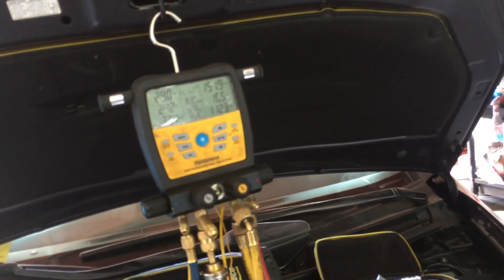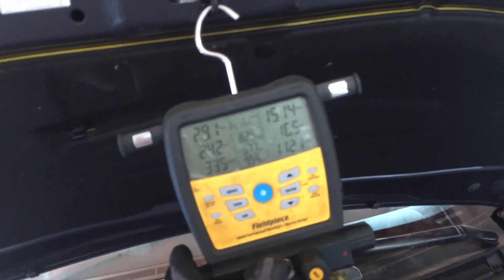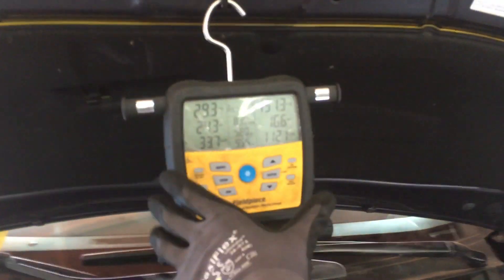This is only a short video to give you a sense of what your temperatures and pressures will be at this temperature, at this humidity, with this lack of sun load.